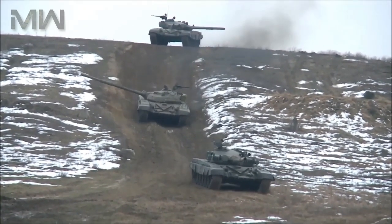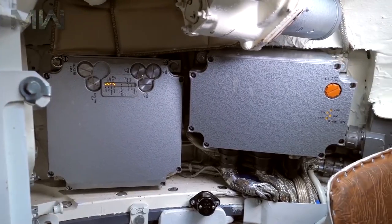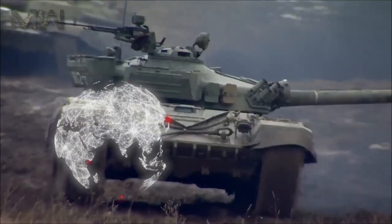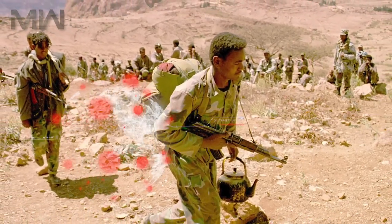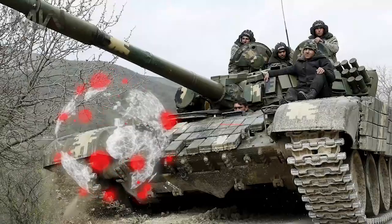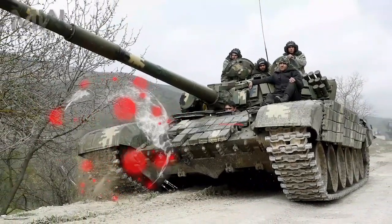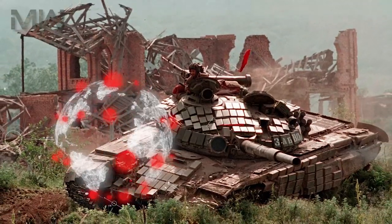By Western standards, this tank had poor night vision capability, which was a serious drawback. When it comes to war, the T-72 was never used in the Afghanistan war; however, it was employed by the Russian army during fighting in the First and Second Chechen Wars and the Russo-Georgian War.